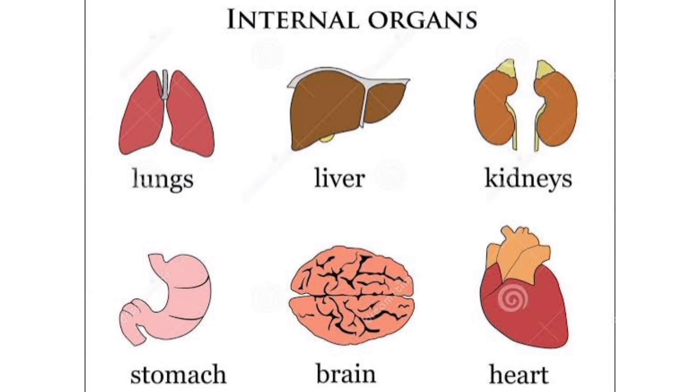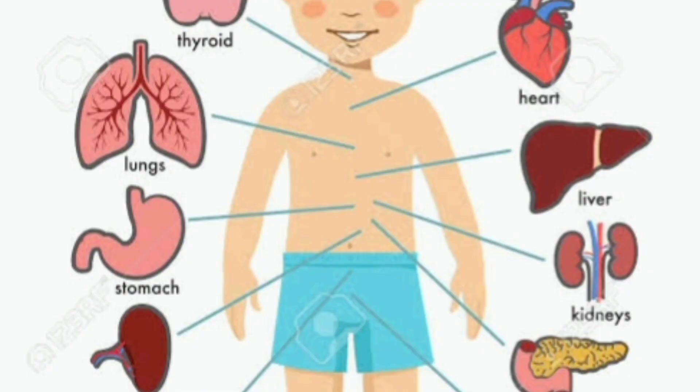What do you mean by internal organs? The name itself denotes that internal organs are nothing but the body parts or the organs which we cannot see, because they are present inside our body. So, they are called internal organs. Students, let us learn more about these parts now.